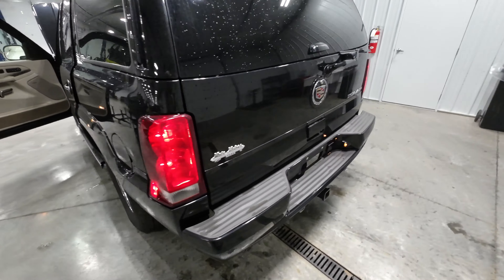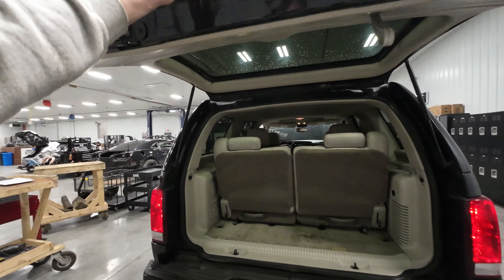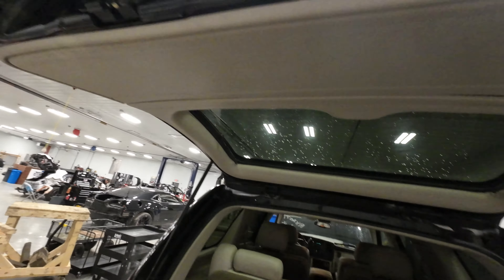The wheels are actually pretty nice on this truck as well. Lid gate, all that — yeah, not even rusty. Surprising.